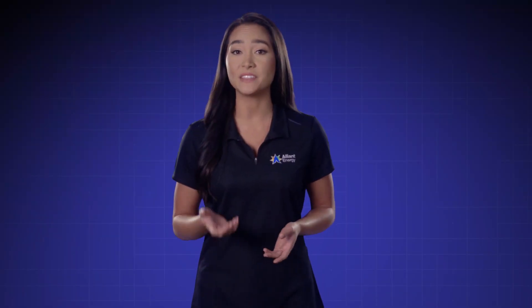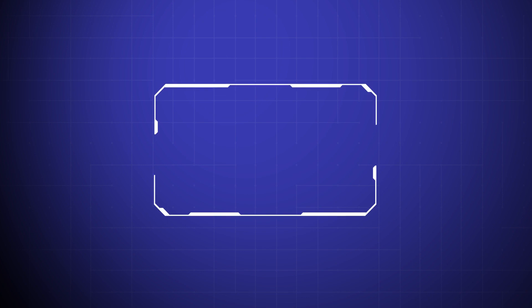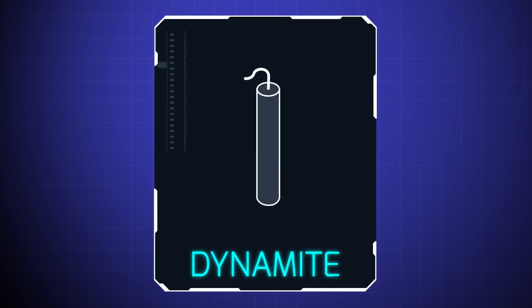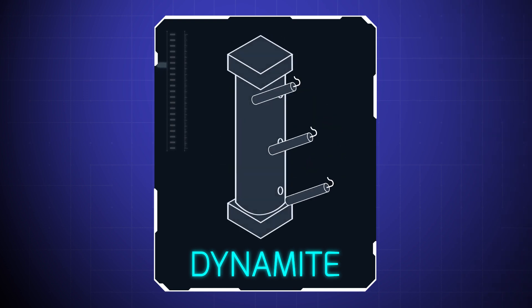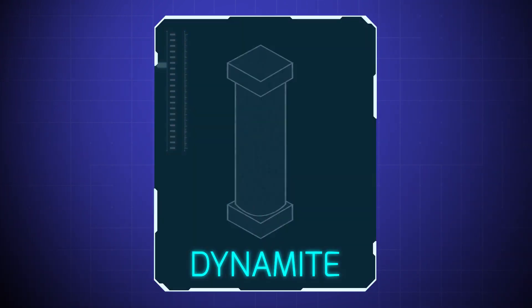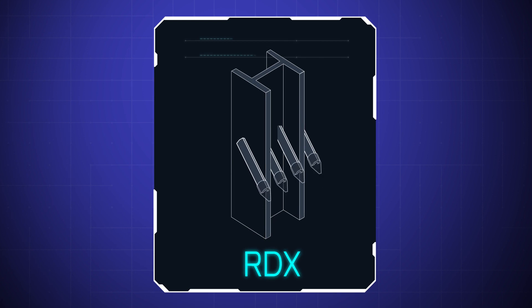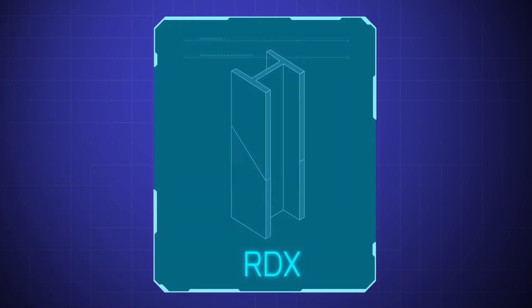Two common tools of the demolition trade are dynamite and RDX. Dynamite looks like a firecracker, but it's much more powerful. When it's strategically placed and packed tightly into a concrete column, it will disintegrate it — turn it into dust when it goes off. RDX, a form of chemical explosive, cuts through the steel beams holding up the structure.